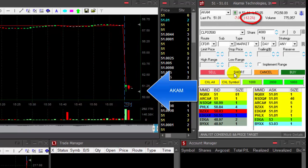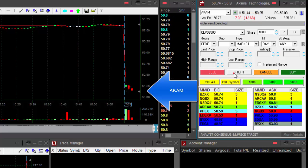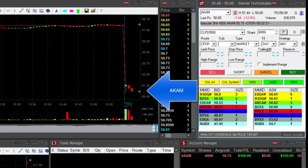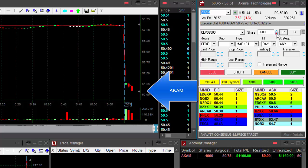Hi traders. Akamai is down 12% — that's a very nice reversal point. I would like to short it right here under $51. Here we go. I didn't quite get it where I wanted. I'm short 4,000 shares. It's a bit risky now, but here we go.